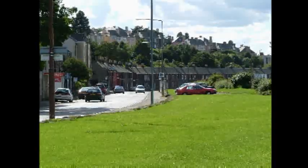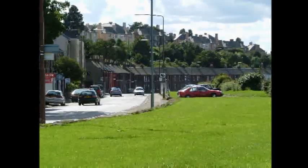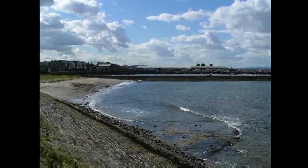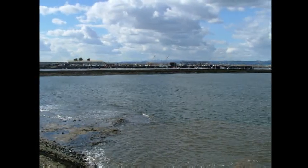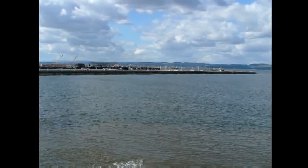Heading westwards towards Granton Square we see on the left hand side the east cottages, and looking over the wall on the right is Wardie Beach. If we look beyond that we see the east breakwater of Granton Harbour, and on the other side of the Firth of Forth we can look across to Fife.